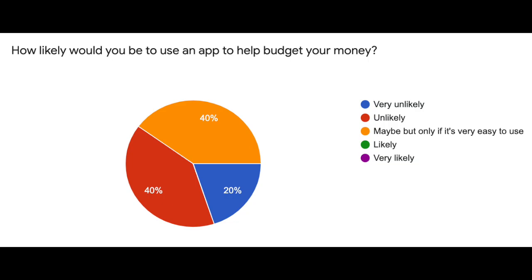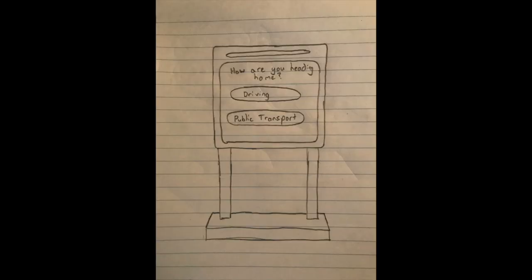From the classmates who responded to the student budgeting survey, when asked how likely would you be to use an app to help budget your money, no one answered with likely or very likely. This is the reason a kiosk solution was designed rather than a phone app, as it means students don't need to download anything to use it.